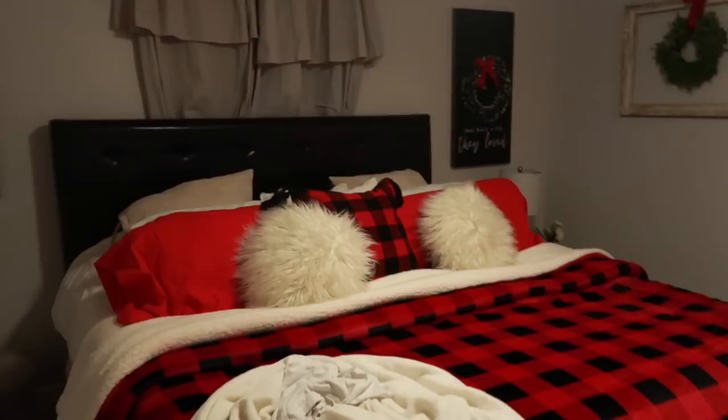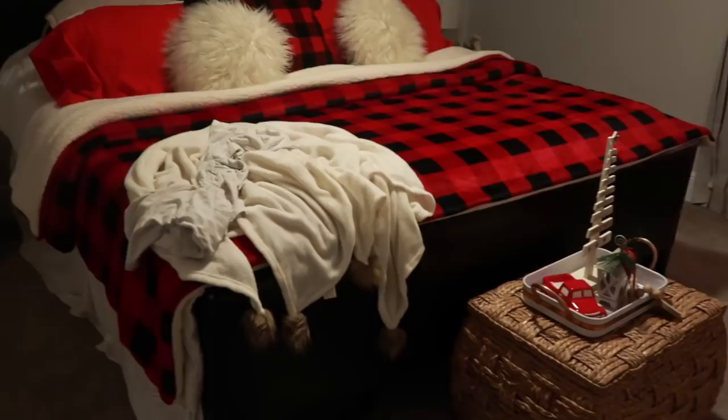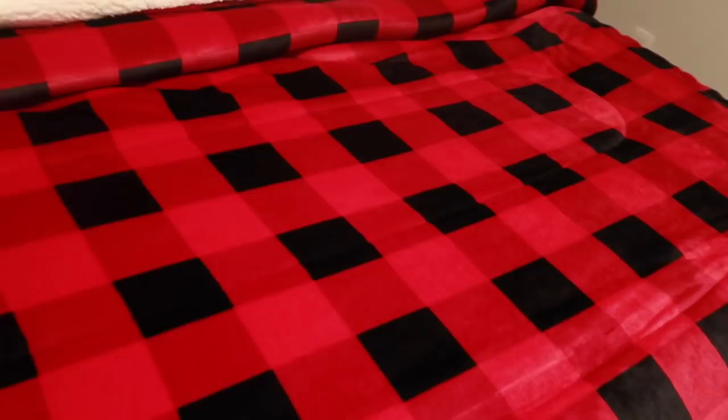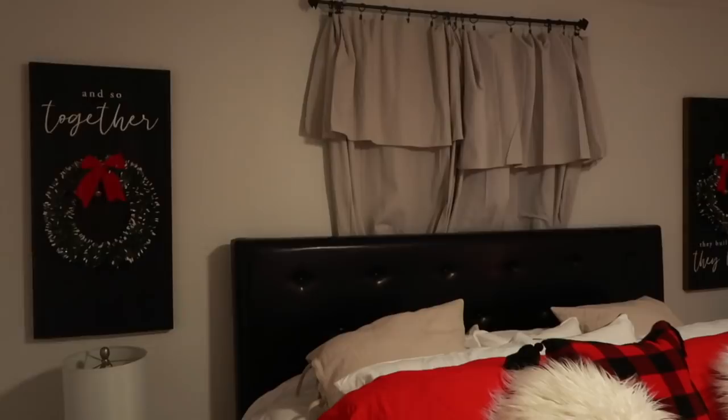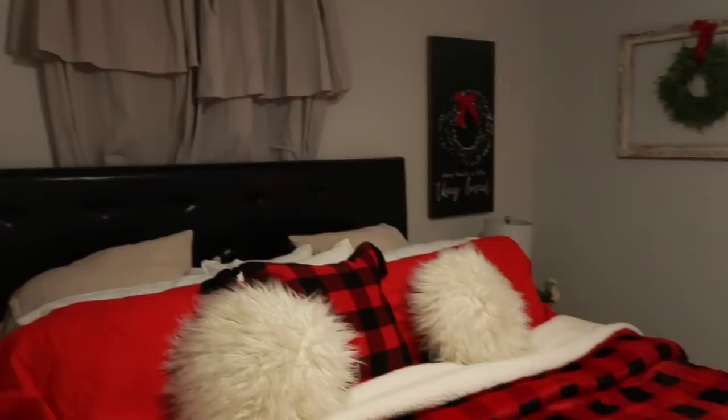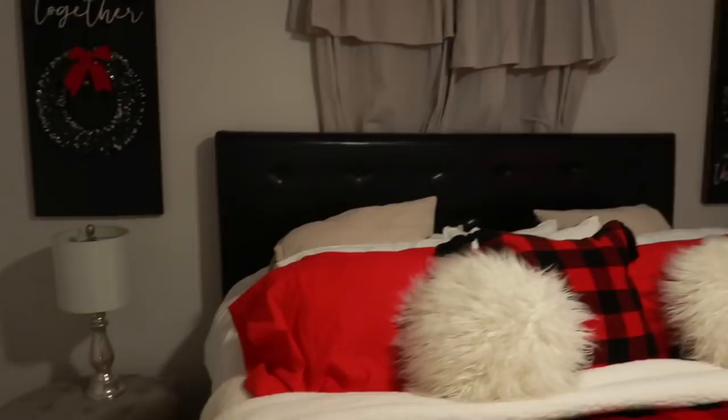Now I'm bringing you to my bedroom — please excuse the lighting, it's not great in here, but I also did a separate video on how I decorated my bedroom. This little blanket is from Five Below, from last year. The duvet cover is from Walmart. My curtains — I always get questions about those — they are actually drop cloths from Home Depot. The frames are from Hobby Lobby and the lamps are from Marshall's.